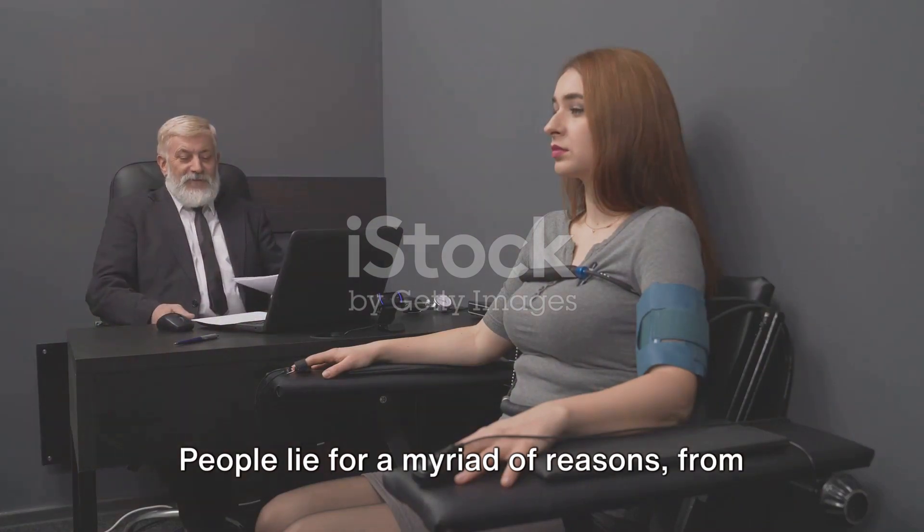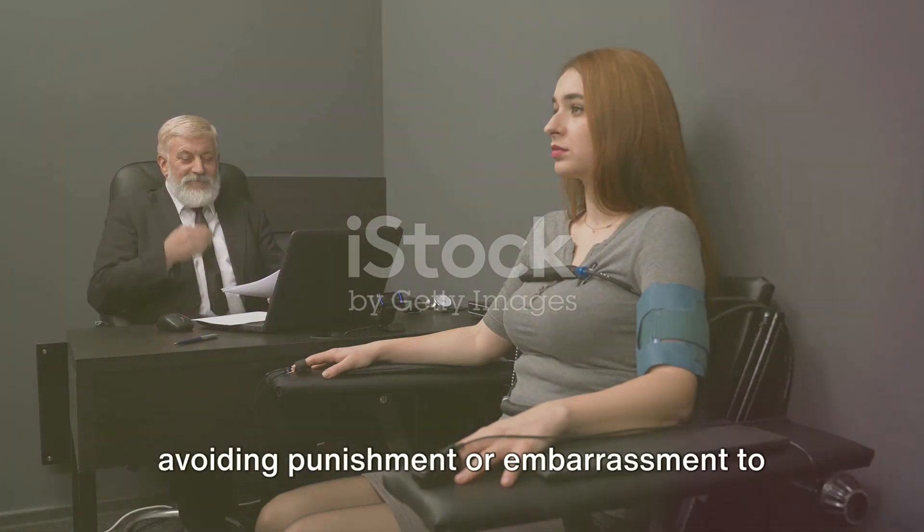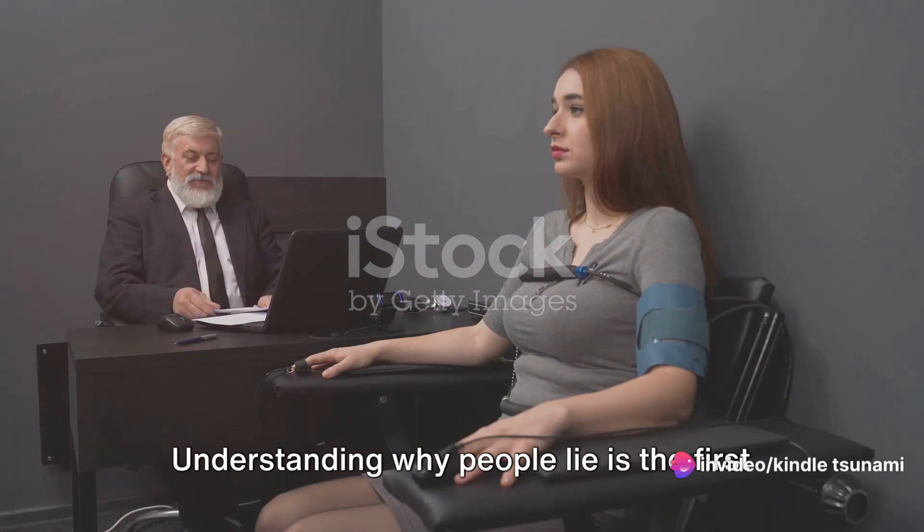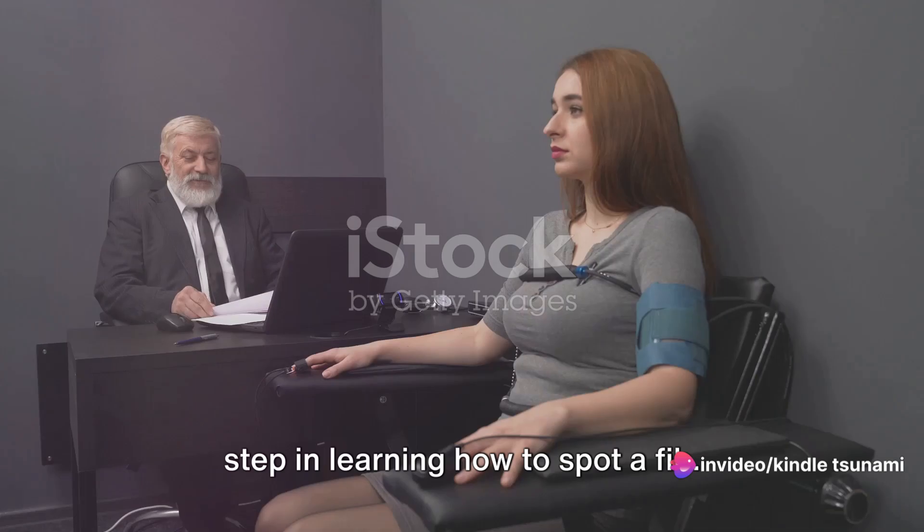People lie for a myriad of reasons, from avoiding punishment or embarrassment to manipulating others for personal gain. Understanding why people lie is the first step in learning how to spot a fib.